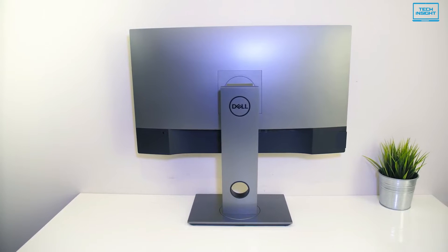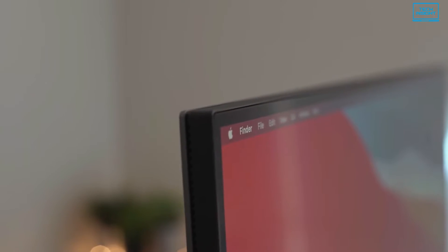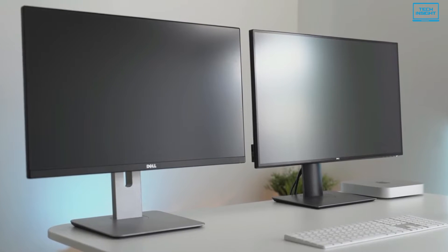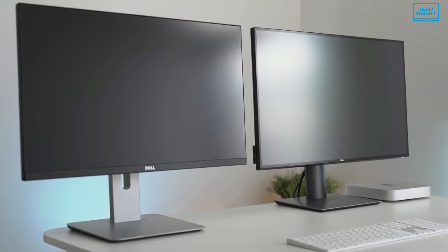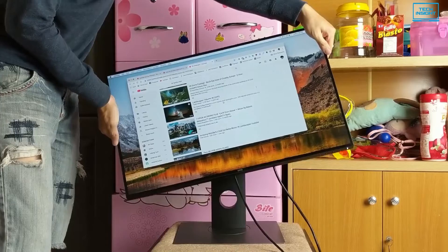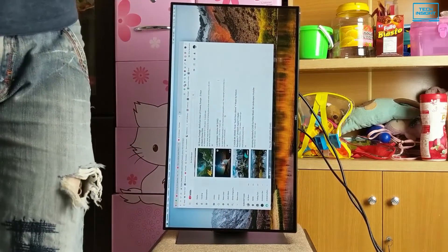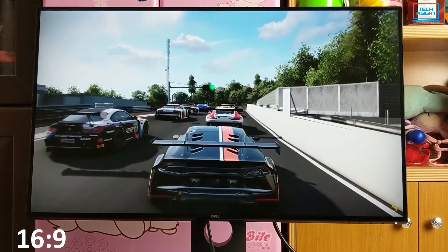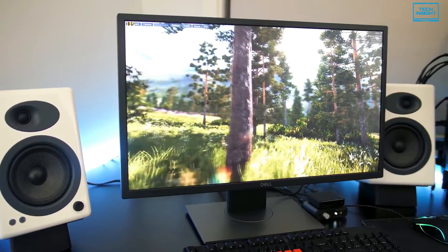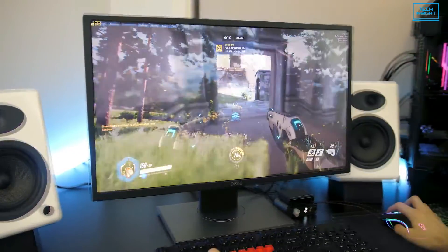There's a single hole in the bottom of the stand for cable management, and the slim borders blend well with the screen — ideal for multi-monitor setups with little gap between monitors. Contents look sharp and crisp on this display. You can easily rotate the device 90 degrees to use it in a vertical orientation. The display has a 16:9 aspect ratio, so standard video content covers the whole display for an immersive experience.